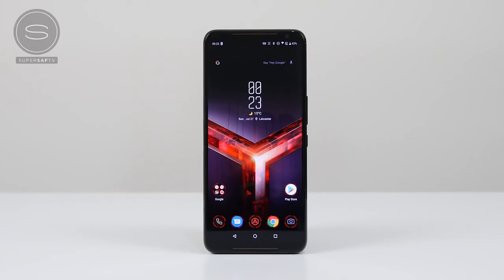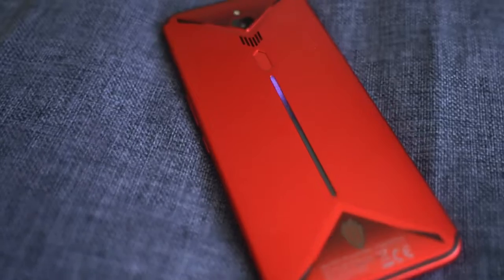Hey guys, ThunderE here, and we are back with another battle vid. This time it's between the brand new ROG Phone 2, with all its sexy specs, including that Snapdragon 855 processor, and the ZTE Nubia Red Magic 3, which is a well-priced gaming phone that packs a lot of punch.